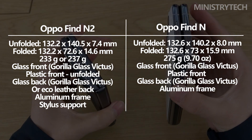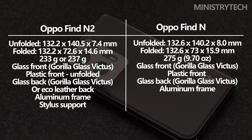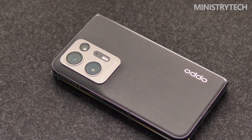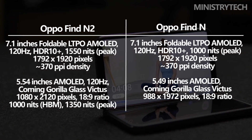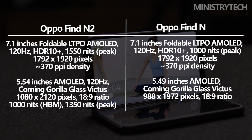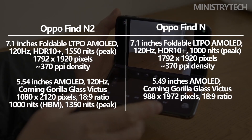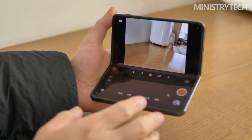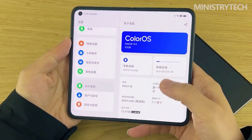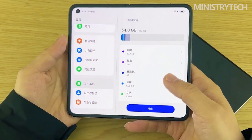The new phone is thinner, lighter, and has a reworked camera island. A 5.54-inch 2120x1080 pixels, 120Hz screen has taken the place of the Find N's 5.49-inch, 1972x988 pixels, 60Hz cover display. Compared to the previous generation, which had a peak brightness of 1000 nits, this one has 1350 nits.